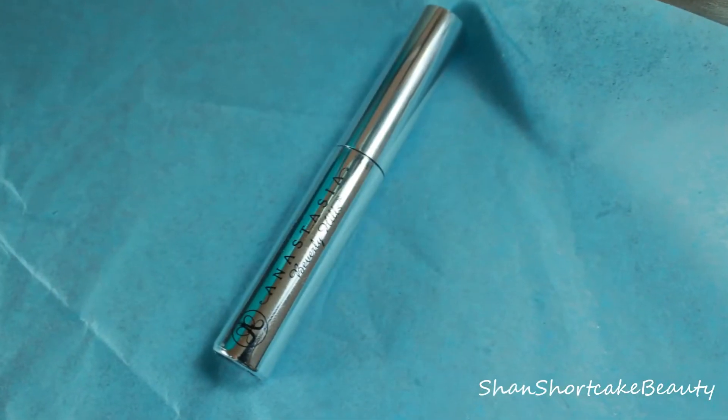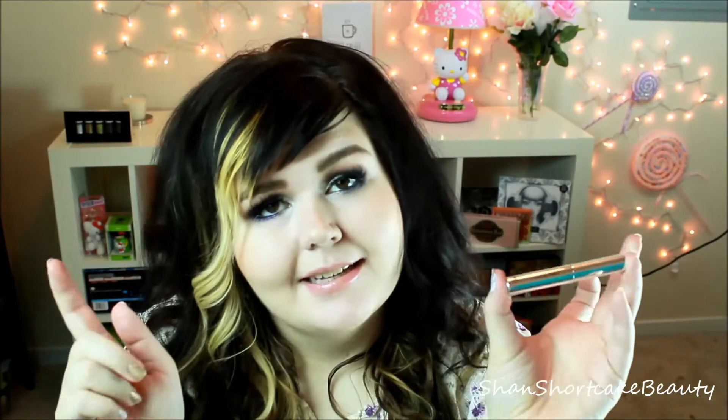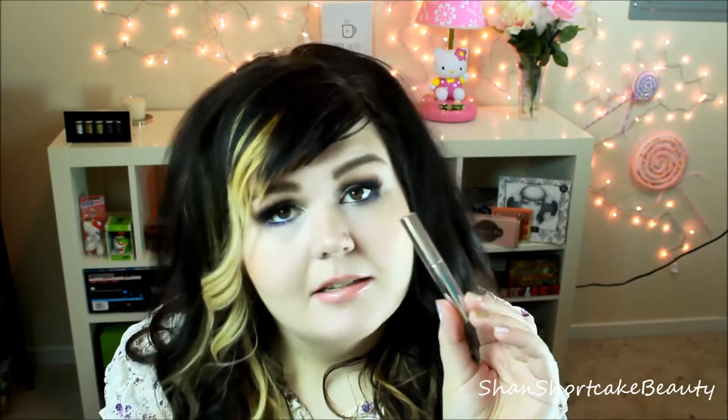Next is an Anastasia Beverly Hills clear brow gel. I honestly have quite a few of these already, but this isn't a bad thing to get in Birchbox at all. For those who don't know, my kitten is named after Anastasia, so I'm definitely a fan of the brand. I love the brow products. It's nice to have — why not another one? I can always throw it in my bag. I do have the full size already, but this little one is handy.